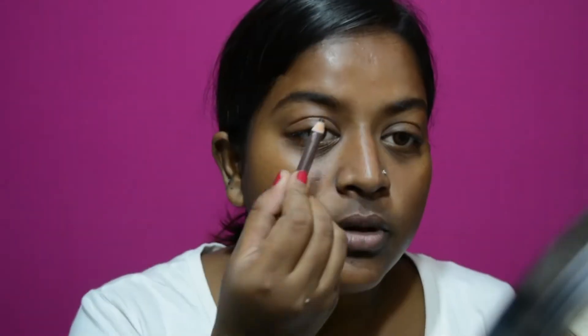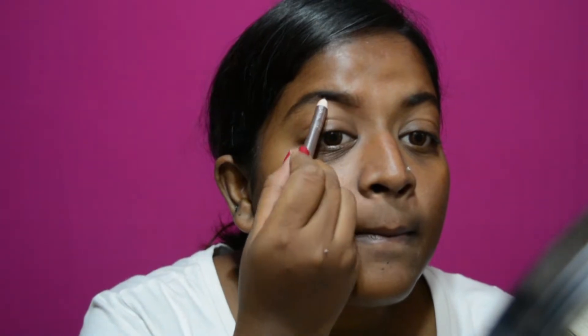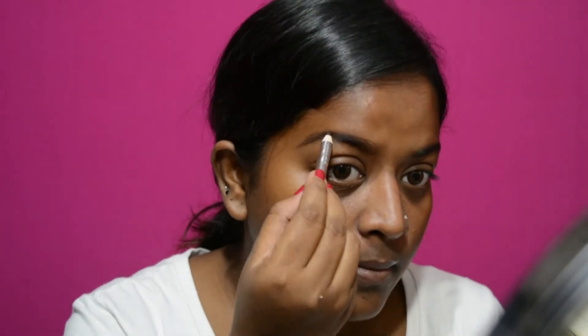Once I feel like it's all into my skin, I go ahead with my foundation, concealers, and the rest of my makeup. Next I'm going to use this lip balm. Now I'm going to fill in my eyebrows with this Miss Claire brow pencil in the shade brown. First I outline the top and the bottom, then fill in slightly with hair-like strokes. Then I go back to my spoolie and brush it all out so that it looks blended.